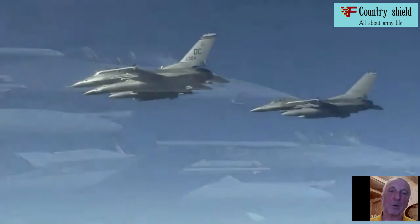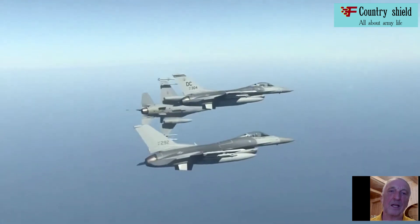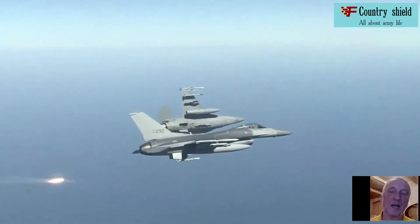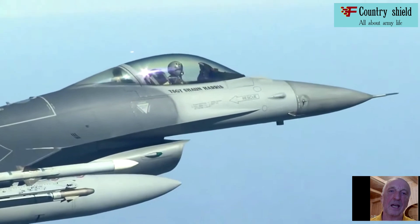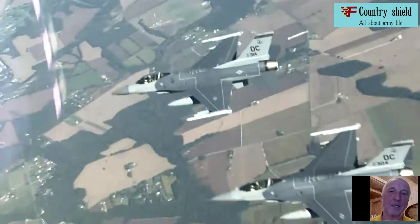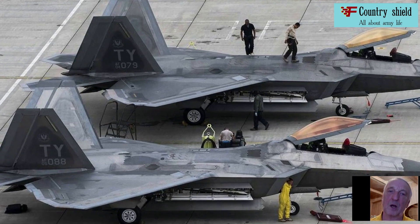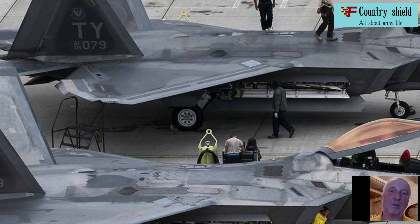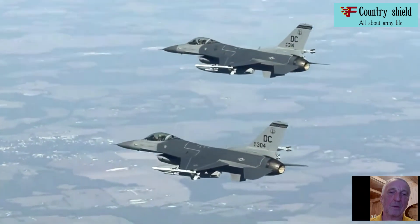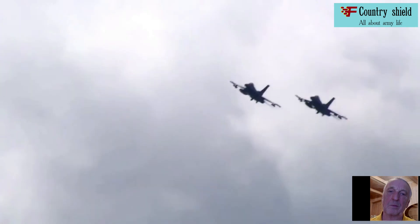In terms of rate of climb and acceleration characteristics, the F-16 is superior to other aircraft of this class and has a one-and-a-half to two times smaller turning radius. Training battles between the F-16 and the T-38, F-100, F-104, and F-105 showed its superiority, and with the F-15 it showed similar characteristics.